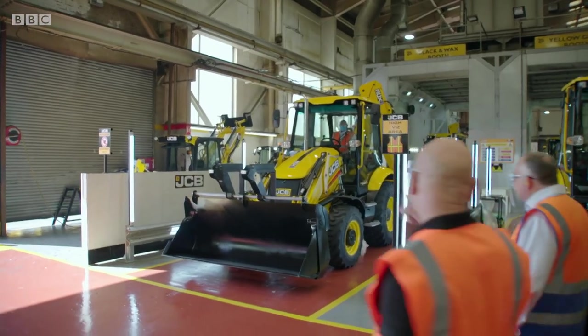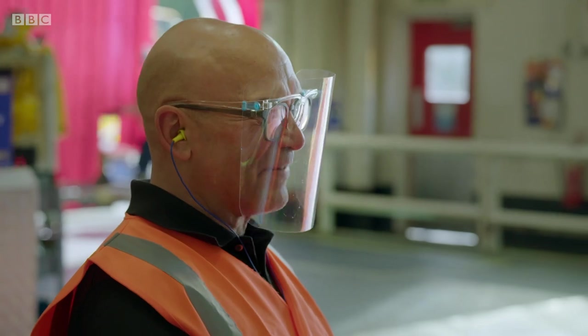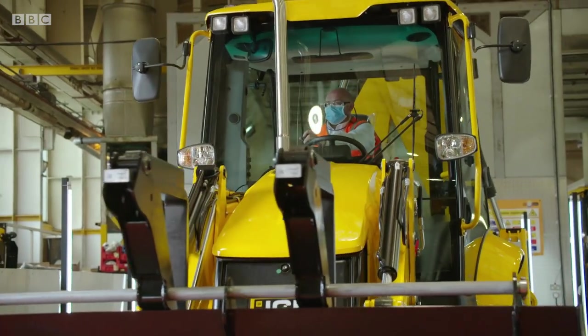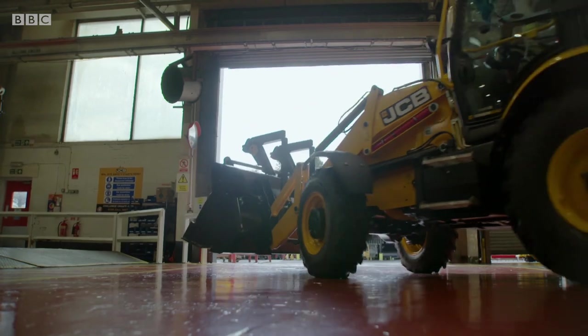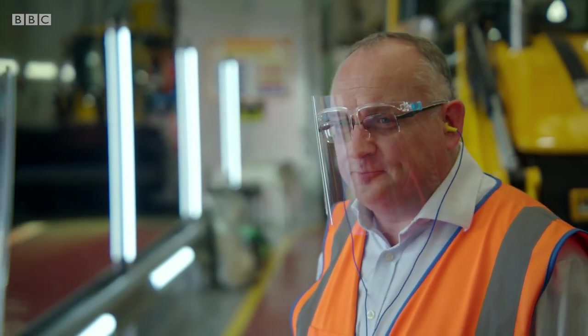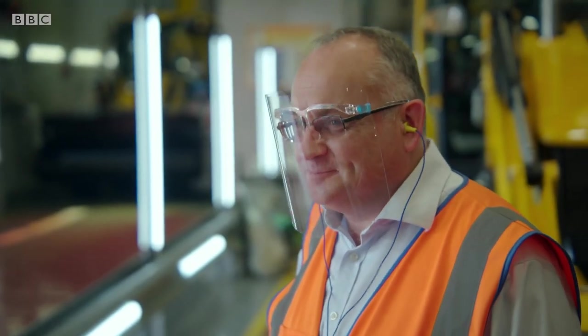Is that it? Is that our finished article? Yes it is, Greg. Our digger complete. And there's one final thing before that machine goes to the customer — we've arranged for you to go and join our testers and have a play on it. Get in it? Yes, get in it. Really? Yes. Thank you very much indeed.